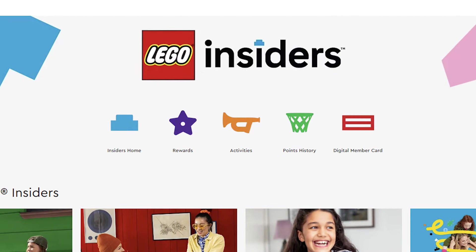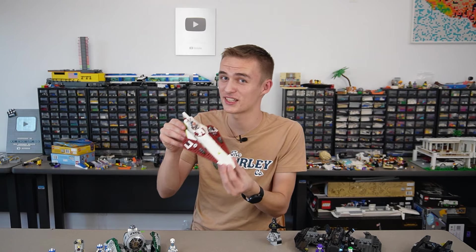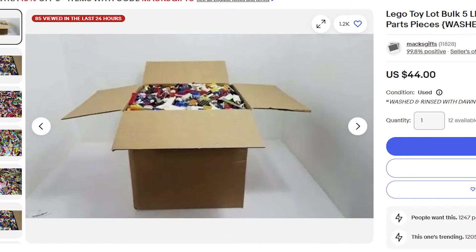Lego.com has Lego Insiders, which is free to sign up for — you earn points on every purchase, essentially 5% back on everything, which is pretty nice. For much cheaper Lego, I'd definitely recommend going used. You can find great deals on eBay or Bricklink. Old Star Wars sets especially have a huge price difference between used and sealed. If you just want parts to build with, people sell bulk Lego on eBay all the time at really good prices — that's my top recommendation for getting a ton of pieces.